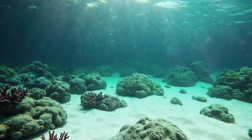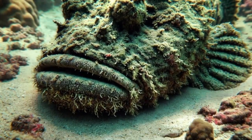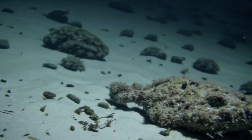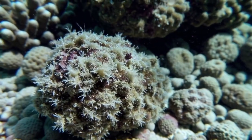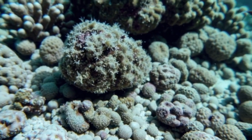Number 8! The stonefish may look like just another rock on the seabed, but it's actually the most venomous fish in the world! This master of disguise blends in perfectly with coral and ocean sand, making it nearly impossible for prey or predators to spot! But watch out — if stepped on, its venomous spines deliver a painful sting that can be deadly!